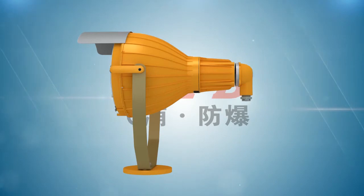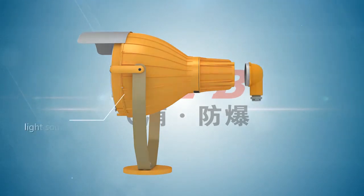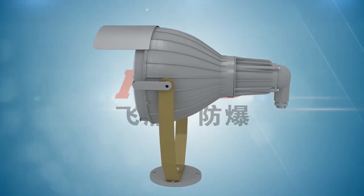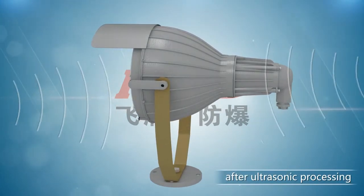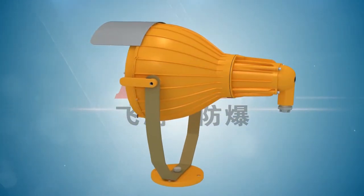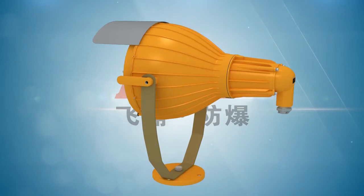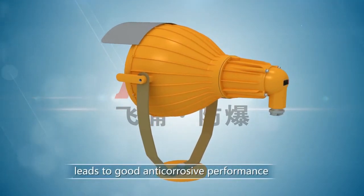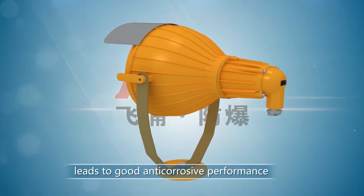The floodlight consists of a wiring cabinet and a light source cabinet. The casing is die-casted from aluminum alloy, and the surface is plastic coated using high-pressure electrostatic technique after ultrasonic processing. The plastic coating is strongly adhesive to the surface, which leads to good anti-corrosion performance.